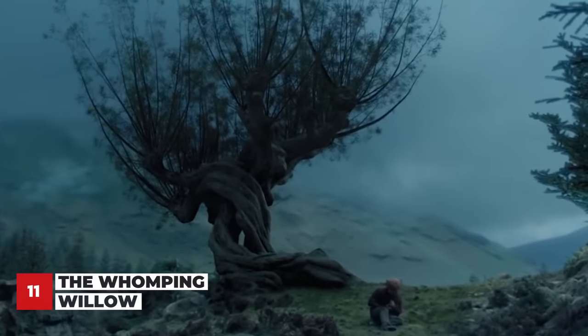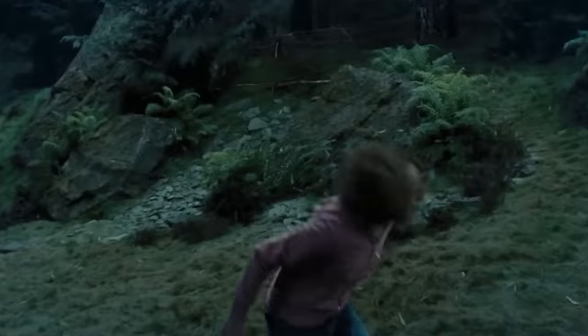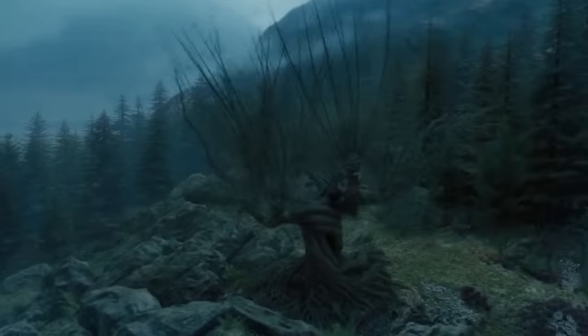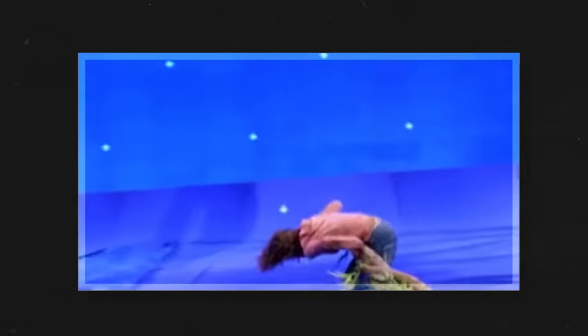The Whomping Willow caused its fair share of destruction both in the movies and on set. For the scene in Prisoner of Azkaban, Emma Watson was actually swung around on an animatronic branch. She and Daniel also had to avoid the camera as it swung towards them, acting as one of the tree's giant branches. It was all perfectly choreographed so no one was hurt, but Emma and Daniel did leave set feeling a bit dizzy.